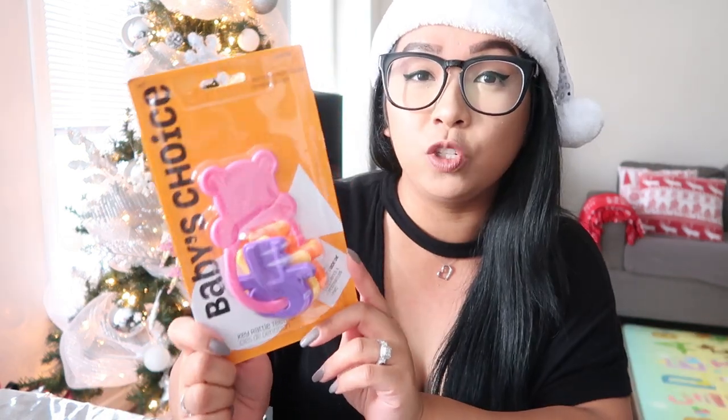First off, I have this teether by the Baby's Choice brand. Once it's nice and cool, you can give it to your baby and it'll help soothe his or her gums — definitely something she will use. The next item is also by Baby's Choice and it's a key rattle teether. Next item for Chloe is this cute little security blanket — they had a few different ones at Dollar Tree. It's just something she can cuddle with in her car seat or when she goes to sleep.